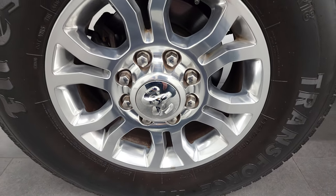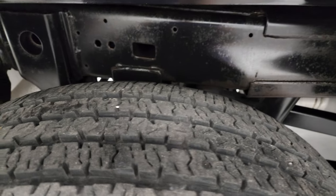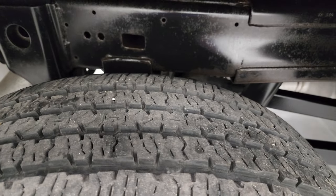Back rim's in nice shape as well. Back tires have just about as much tread as the front tires.